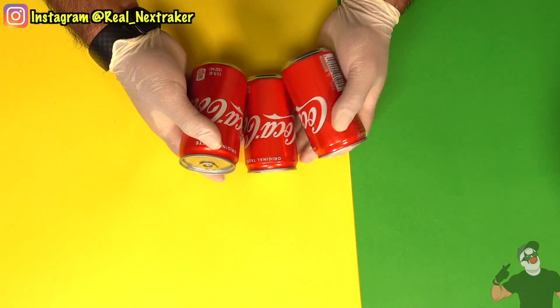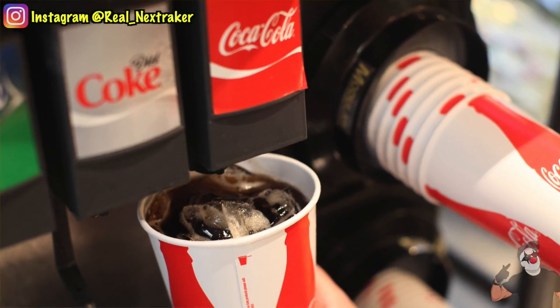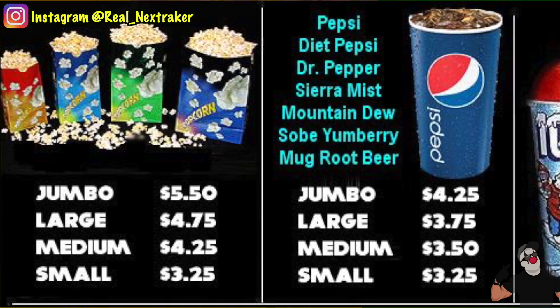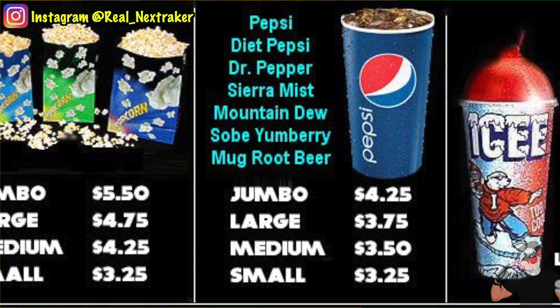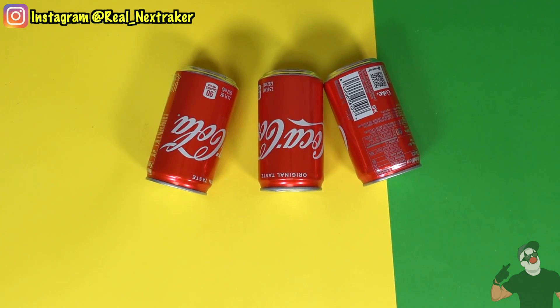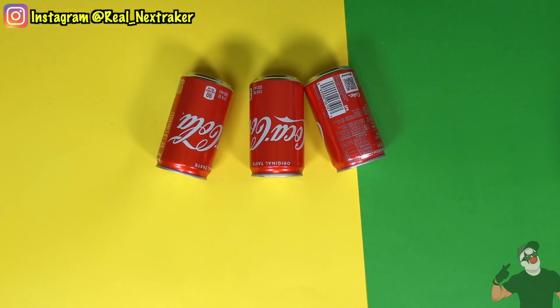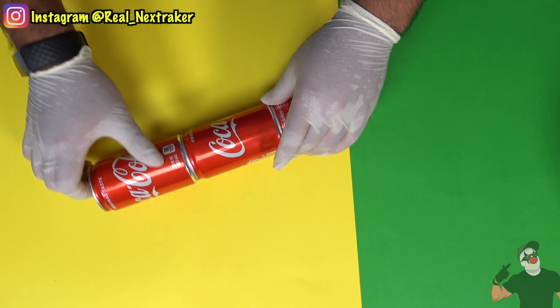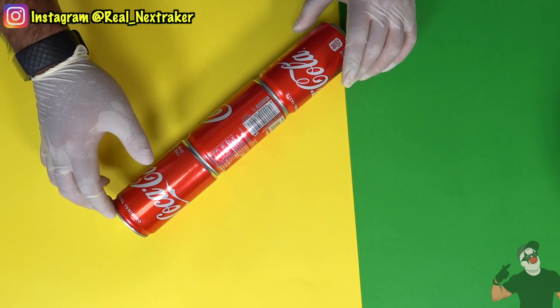We all know that drinks at the movie theater are a rip-off. I love drinking soda while watching a movie but they are way too overpriced. So what I have right here are three cans of Coca-Cola which I want to sneak into the movies. A good way to do that is to stack them up together and hold them in place with some tape.